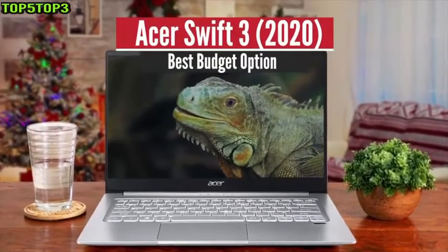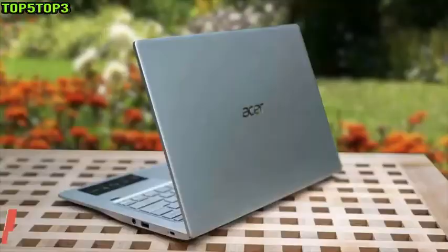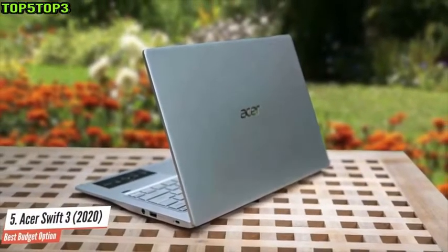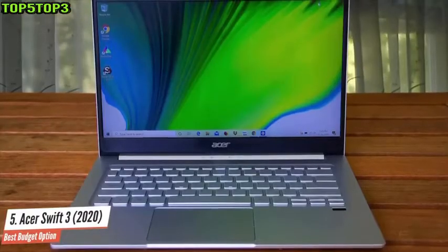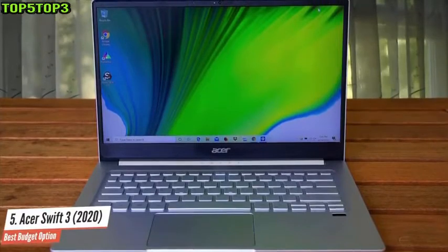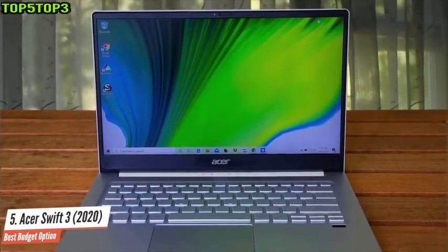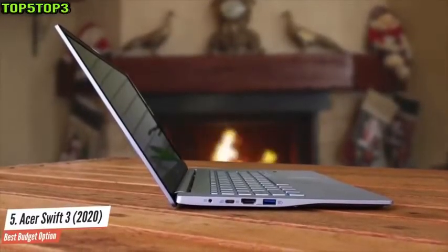Number 5: Asus Swift 3 2020 — Best Budget Option. When looking for the best student laptop, you want something that offers enough power to handle most day-to-day tasks like writing documents, browsing the web, and creating presentations, while being light and small enough to carry to classes and affordable. It certainly is a big ask, which is why the Asus Swift 3 is our pick as the best budget laptop for students.